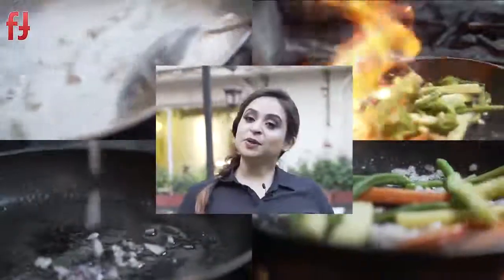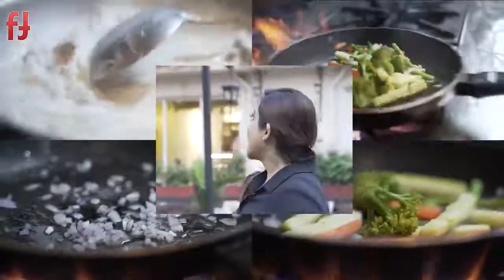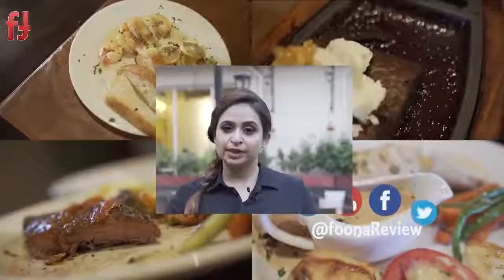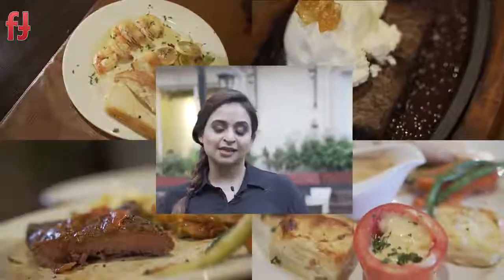I hope you enjoyed this episode of Puna Review and the food experience we had here at Petite Bruges. If you'd like to try it, come down to F7 Jinnah Market. Do follow us on all our social media listed below, let us know in the comments what you'd like us to try next, and I'll see you next time!